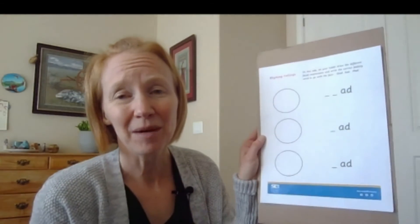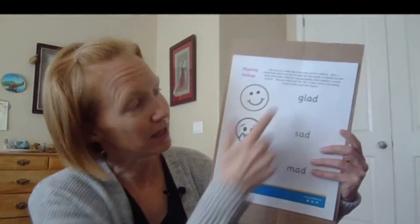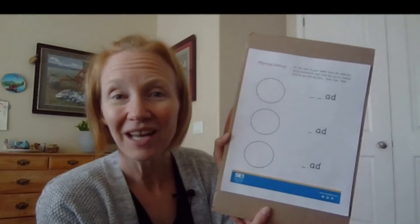This is really easy to replicate just on your own. You don't need to print it out. Just make some facial expressions for your kiddo, write the words, and let them create it on their own as well.